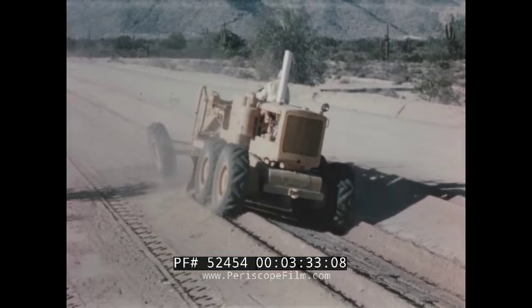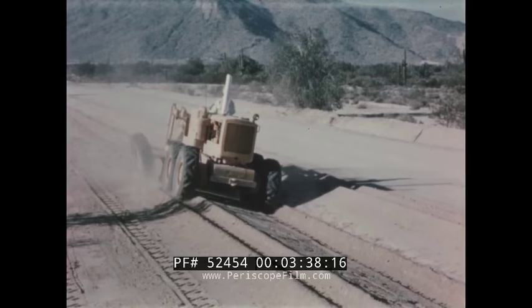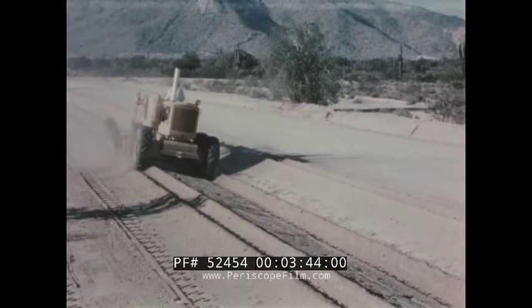Tubeless tires, exclusive on all Cat motor graders, reduce tire downtime by as much as 80 percent, which means more on-the-job machine availability. 14 by 24 tires are standard on both front and rear wheels.